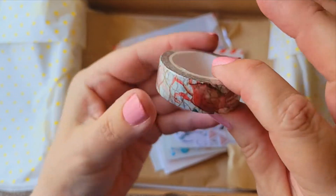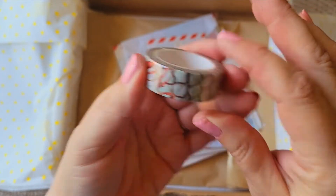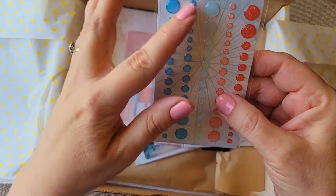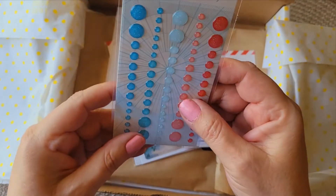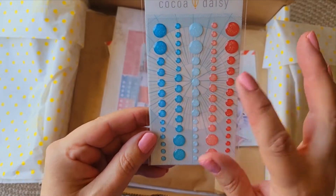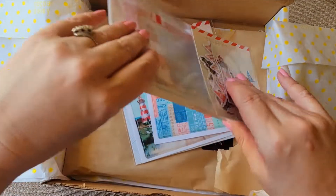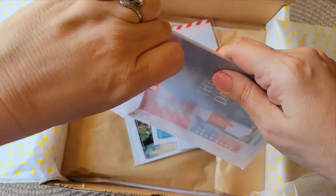We have some washi here — it looks like a net pattern — and here's a cute crab one. We have our die cuts, oh nice! We have some decorative brads, which I always love using. You can find great ones at Dollar Tree as well, but these are nice and they go with the kit.